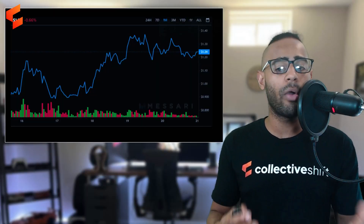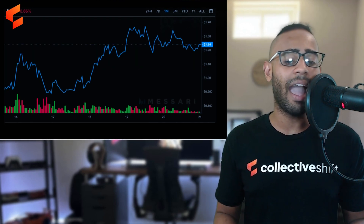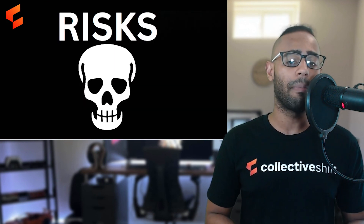The BLUR token is currently trading at $1.24. It was just below the one dollar mark around the 18th of February and has been slowly climbing up since.